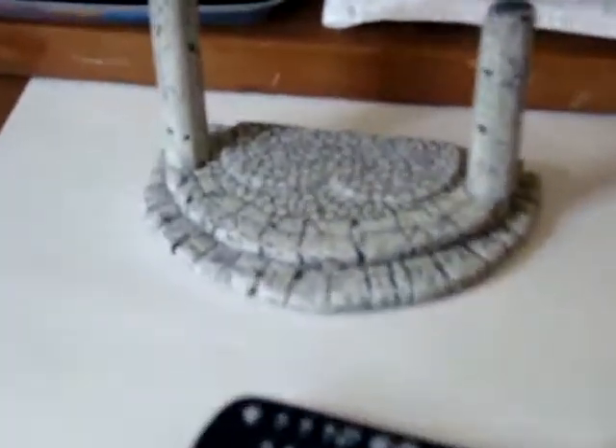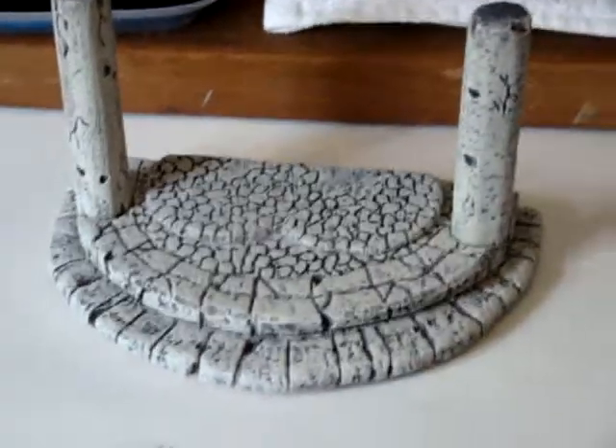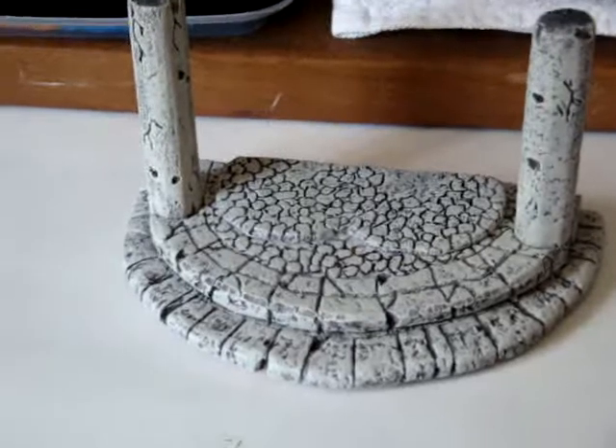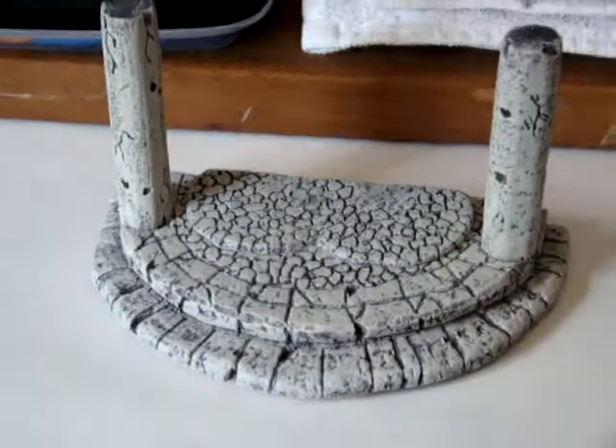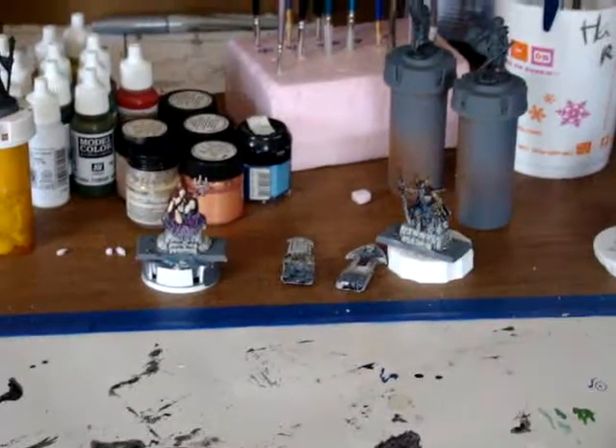Speaking of terrain, this is one of the things I'm working on. It's going to be a sort of dungeon throne room for an undead king and queen, which are right there.